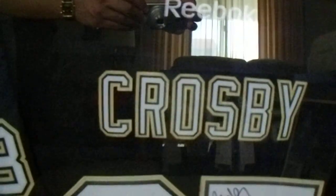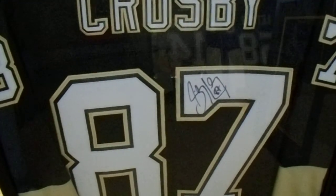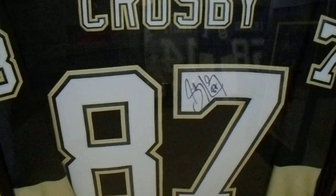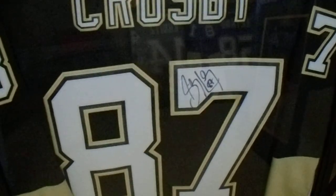There's my five jerseys. This Crosby one is obviously the best one. The only one I really wish I had was Evgeny Malkin, because I'm trying to do the Vegas Gold jerseys and he's the only one I'm really missing at the moment.